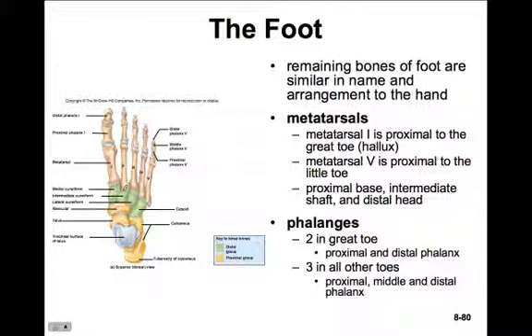In the foot we have the same bones as in the hand: the metatarsals and phalanges. The metatarsals form the body of the foot and are numbered one through five beginning on the big toe side. The big toe is known as the hallux - recall the thumb was the pollux. The base is proximal, the shaft intermediate, and the head most distal. The phalanges follow the same arrangement as in the hands: two in the great toe or hallux, three in each of the other toes, named proximal, medial, and distal phalanx.